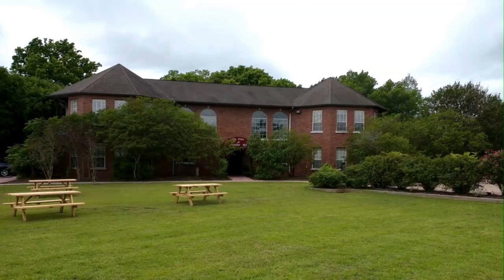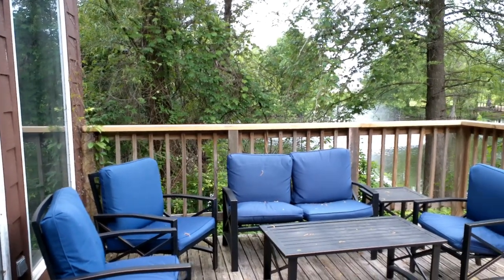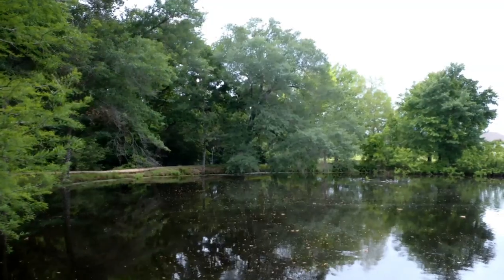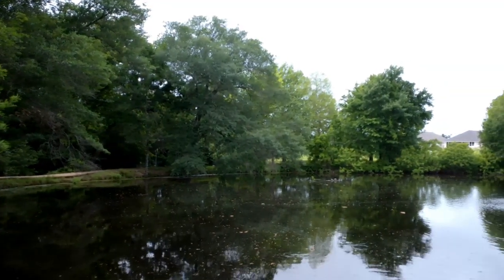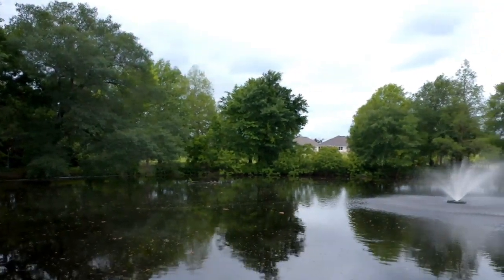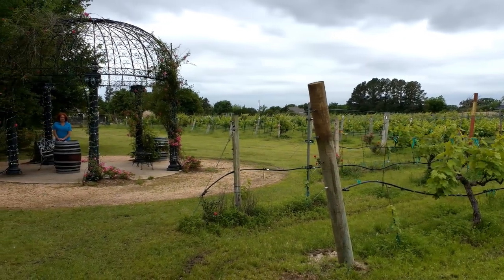The 26-acre vineyard is a backdrop for the Villa Bed & Breakfast Romantic Getaway. The Cupboard Patio is a perfect meeting place. The lake is surrounded by landscape gardens. Pathways wind through the area where you can stroll, relax, and enjoy a glass of your favorite wine.